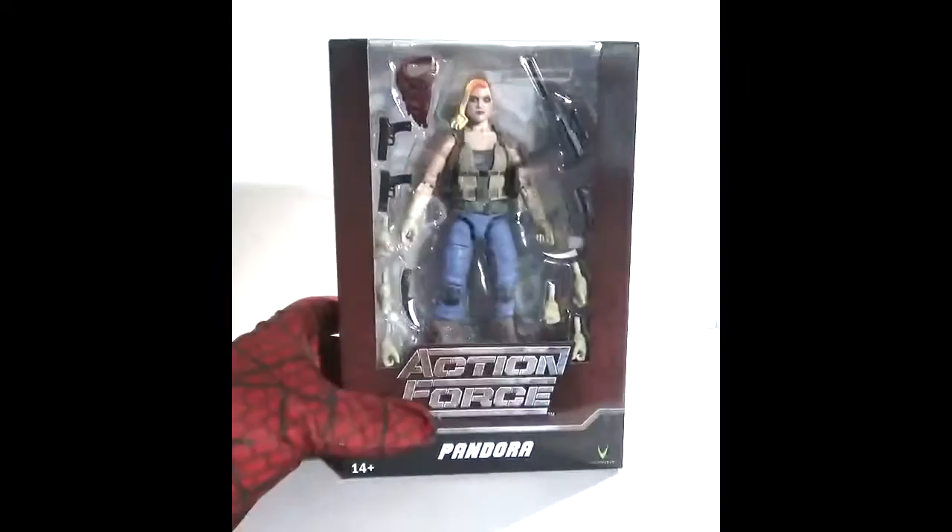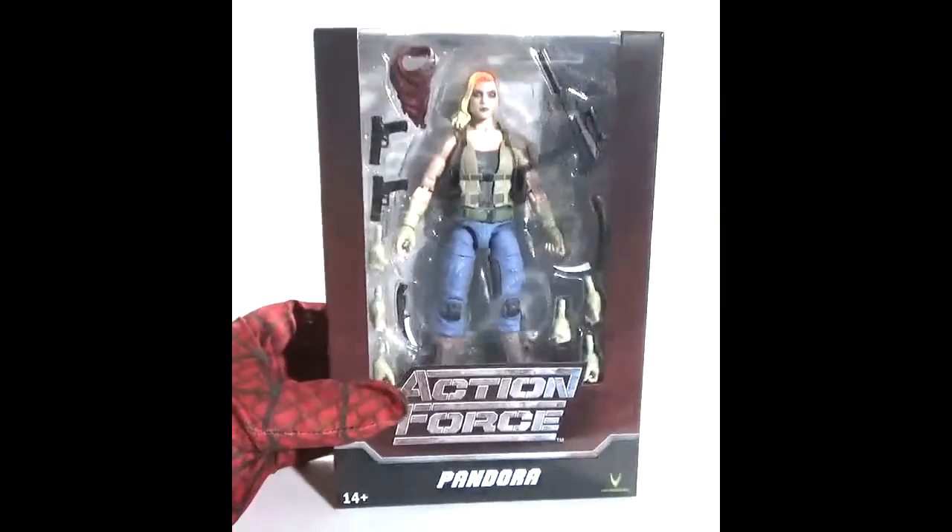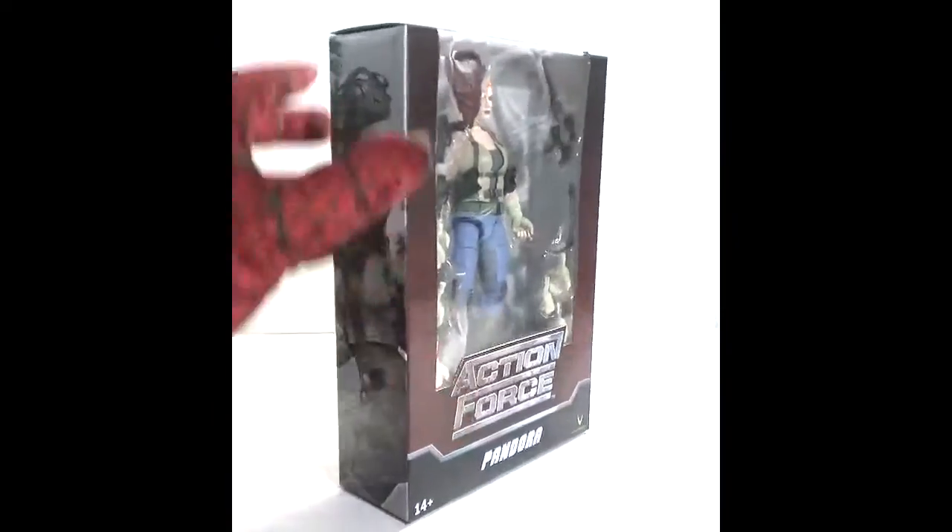Sticking with Action Force, here's another character — Pandora. Also purchased off of Big Bad Toy Store. These figures will be reviewed as well.